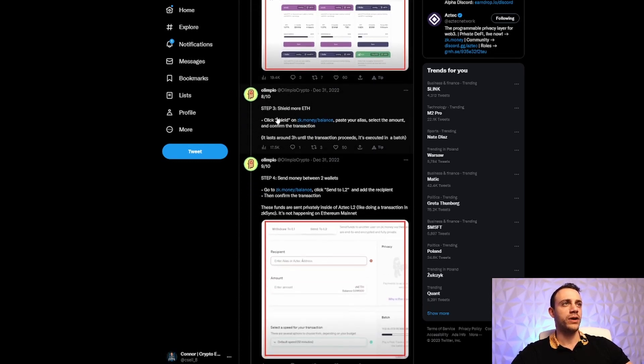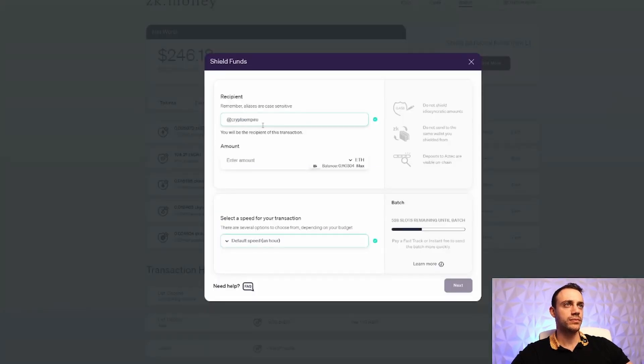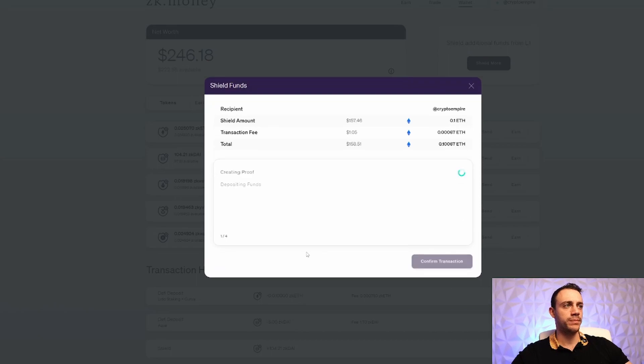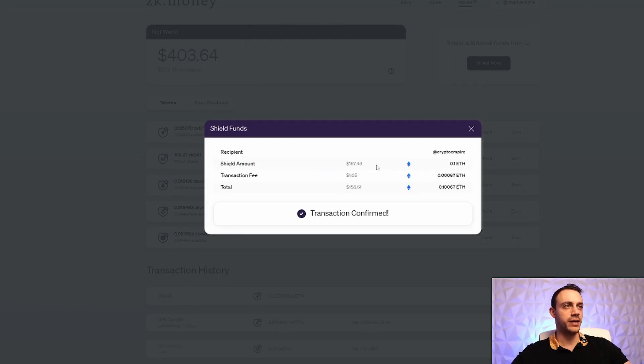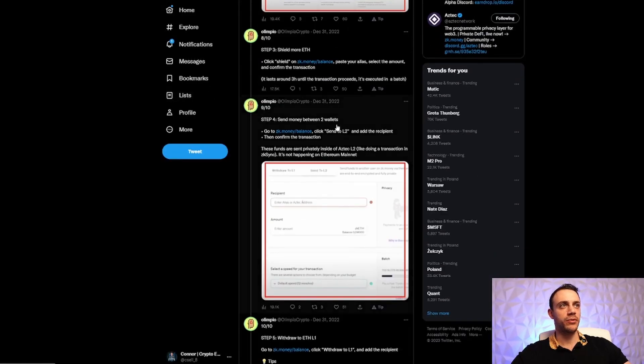Step number three: shield more Ethereum. Same thing as the initial deposit — head back to the wallet option, hit Shield More, put in 0.1 ETH, select an hour wait for a dollar fee, and confirm the transaction. Sign the message and the transaction is confirmed. All we did was shield more ETH over to zk.money — very simple.